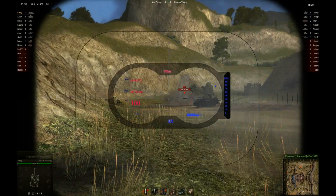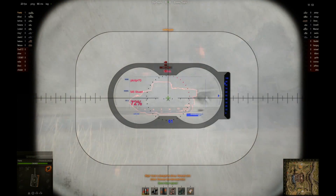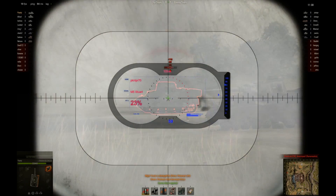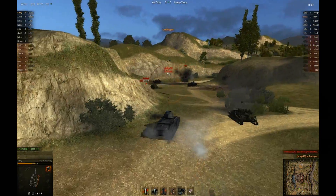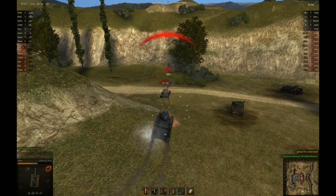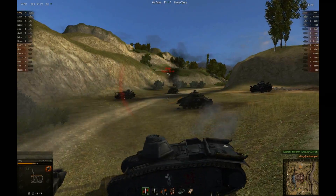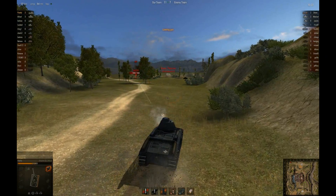In World of Tanks, this version is the Char B1 Bis — it's the biggest of the three French tanks currently in the game and gives a sneak peek into the French tech tree. The main gun is like a machine gun: a reload rate of two seconds with a fully trained crew and a gun-laying drive makes it extremely accurate and fast-loading. It tears into everything except a few heavily armored frontals like the M3 Lee and the Panzer III — gold rounds are the best solution for those.